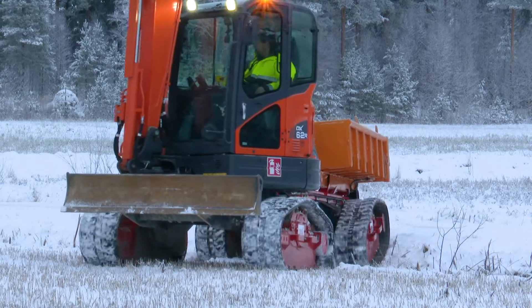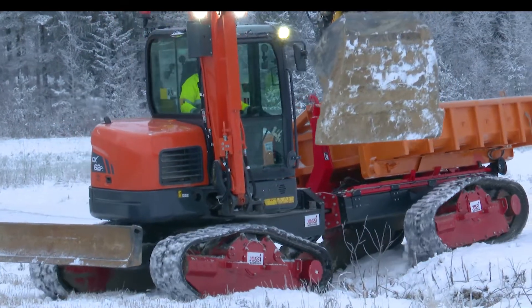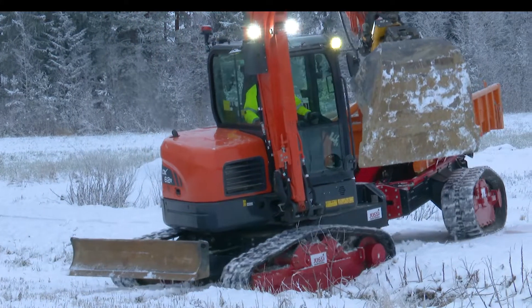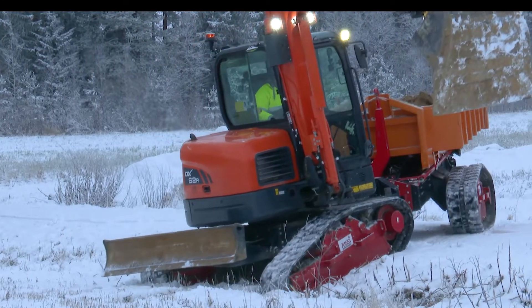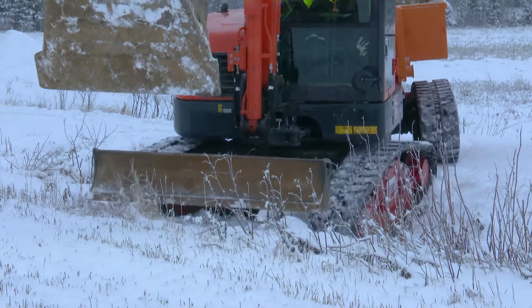Thanks to the positioning of the wheels, the track frames form an angle at the front and back of the tracks, leading to better terrain properties. Distributing the hydraulic power over several track motors as needed ensures mobility also in demanding terrain.